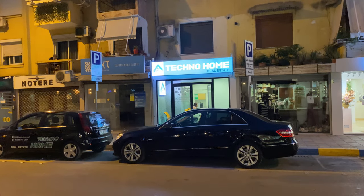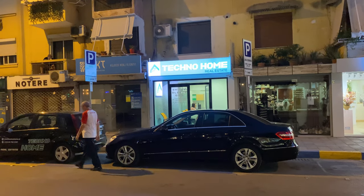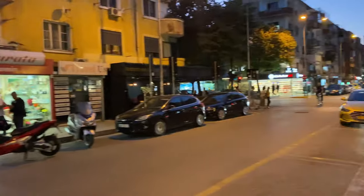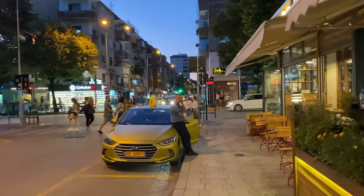Here is Technohome Real Estate — I'm not sure what that means exactly. Does it mean the home is made of technology, or they're playing Moby the whole time? I don't know what exactly they're getting at. This is a little bit off the main area. We're going to go back here and see what's going on — this seems just really active.